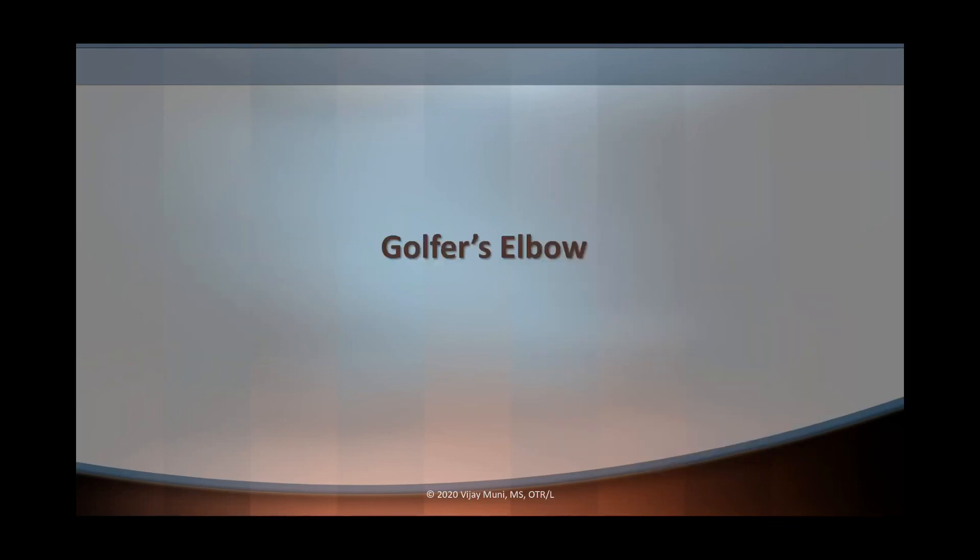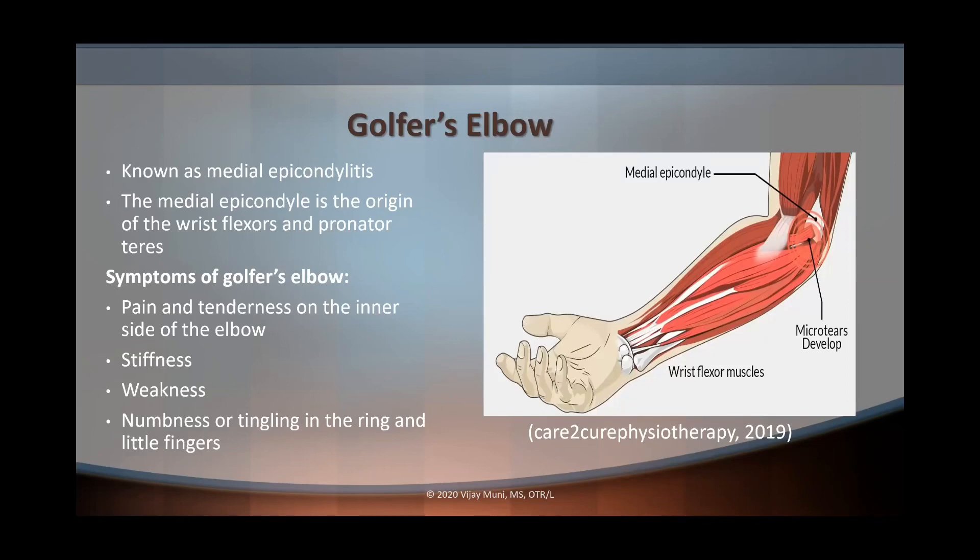Finally, we're going to talk about golfer's elbow, also known as medial epicondylitis. The medial epicondyle is the origin of the wrist flexors as well as the pronator teres. Symptoms include pain and tenderness on the inner side of the elbow, stiffness, weakness, and numbness or tingling in the ring and little fingers. The reason for the numbness and tingling is that the ulnar nerve is located near the medial epicondyle on the posterior aspect of the elbow, right where the cubital tunnel is located.